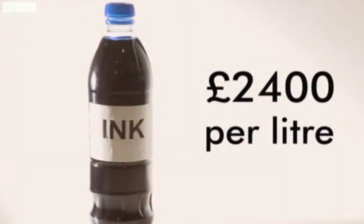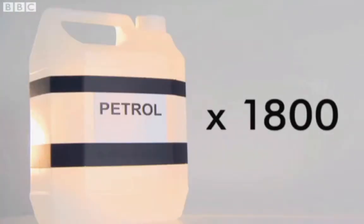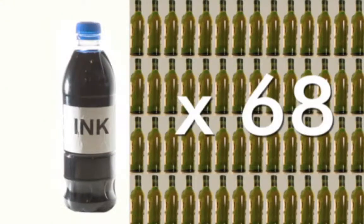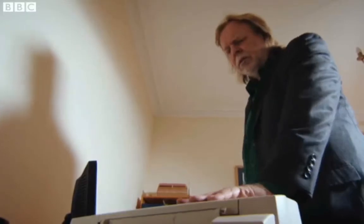£2,400 a litre! Do you know that makes it over 4,000 times more expensive than a litre of crude oil? It's 1,800 times pricier than a litre of petrol. That's the same price as 68 bottles of premium whisky and 21 bottles of vintage bubbly — it's enough to make you turn to whisky and champagne.